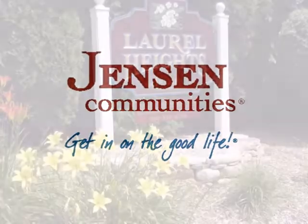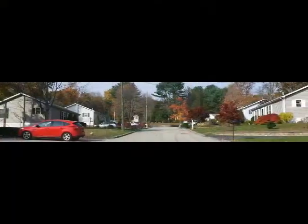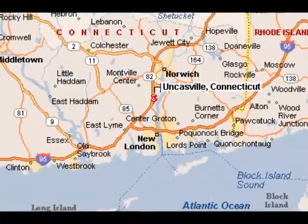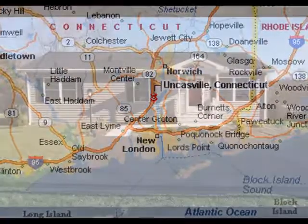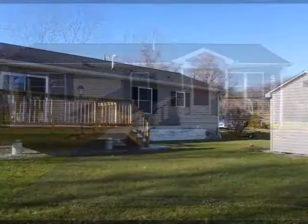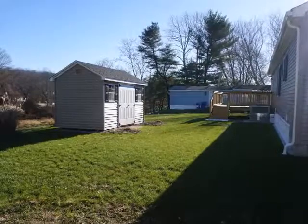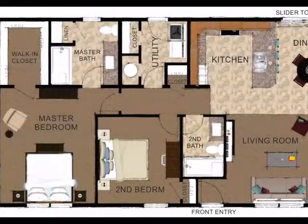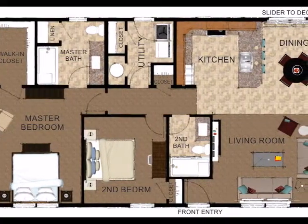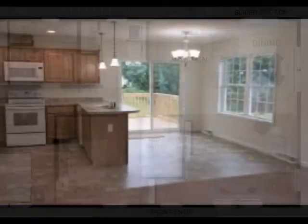Welcome to Laurel Heights, Jensen's 55-plus community in Uncasville. We're a community of affordable manufactured homes just minutes from all that Southern Connecticut has to offer. Today we're looking at a brand new home located on the large lot of 401 Old Colchester Road. With two bedrooms and two baths and almost 1,200 square feet, it's relaxed living just waiting for you to right-size your life. Let's take a look inside.